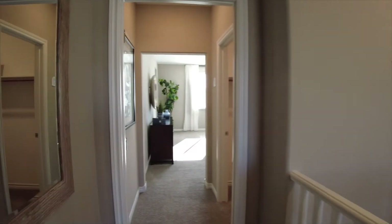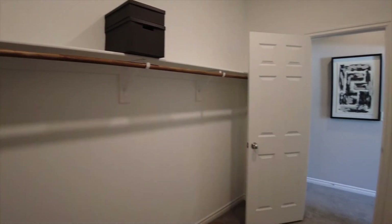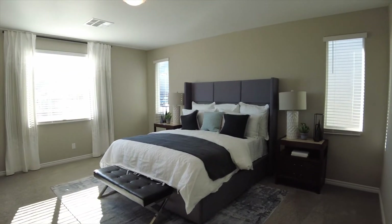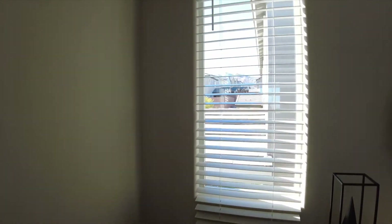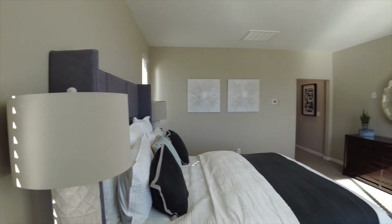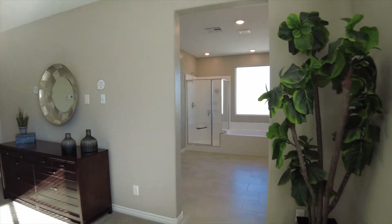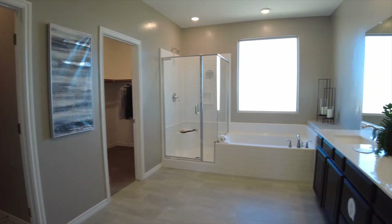And finally we will have the master bedroom. We have a large walk-in closet just inside the door — it's kind of long and narrow — and a large master bedroom off the back of the house.